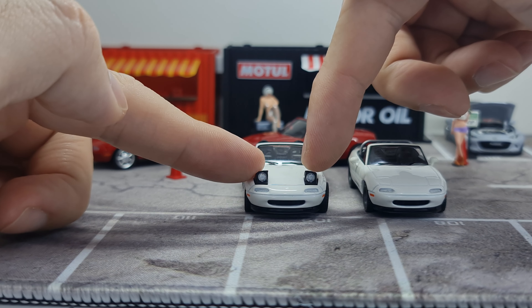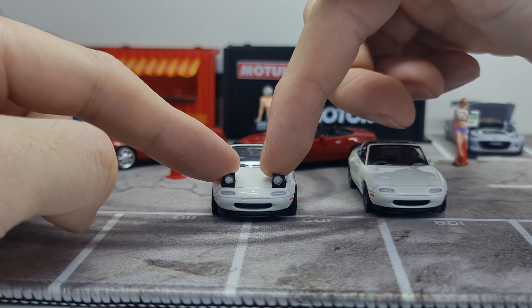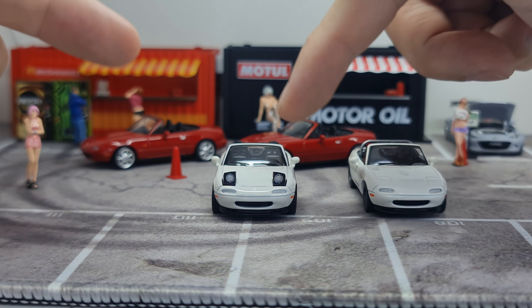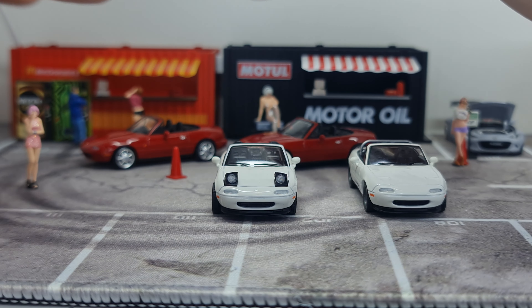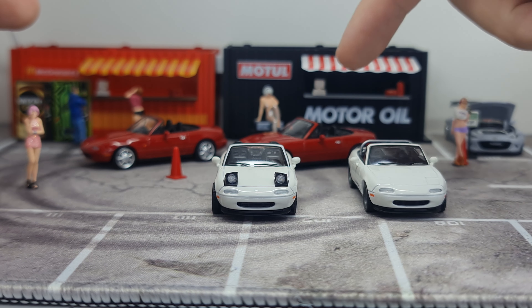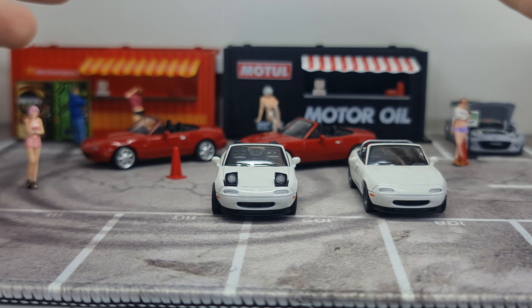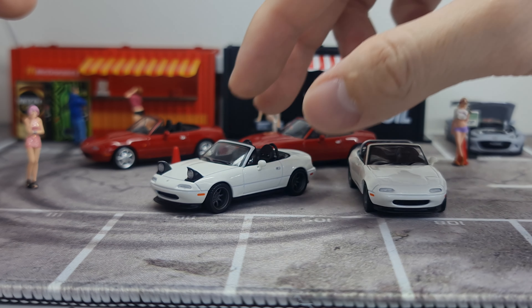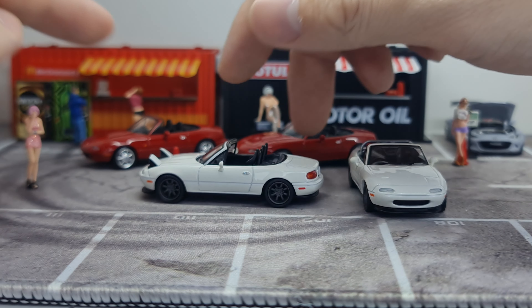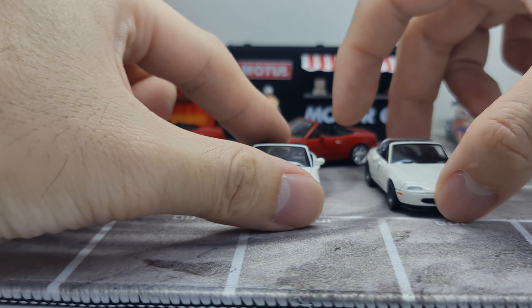The most obvious difference with this variant is the pop-up headlights — this is the first time Mini GT has released the Miata with the lights up. In upcoming pre-orders I did see a pop-up version and also a soft-top version, so we'll see quite a few more variants. Other upcoming colors already in production include blue, and a brand new pre-order in yellow.